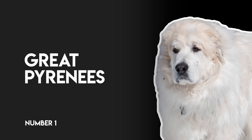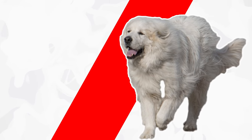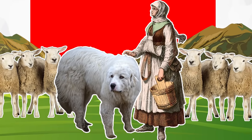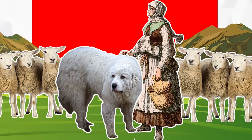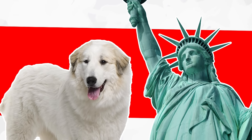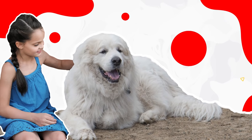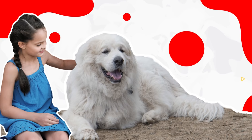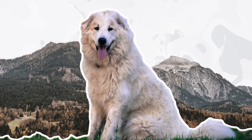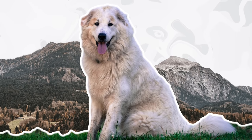Number 1: Great Pyrenees. The Great Pyrenees, also known as the Pyrenees Mountain Dog, is a popular LGD that was first developed sometime in the 1500s to work as shepherd and herding dogs in the Pyrenees Mountains between Spain and France. The breed was first imported into the United States in 1931 and formally recognized by the American Kennel Club just two years later in 1933. These large, confident, and gentle dogs make great family pets and are excellent with children. However, it's as a livestock guard that the Great Pyrenees really excels, and is known for their attentive, territorial, and protective nature, as well as their fearless devotion to duty.